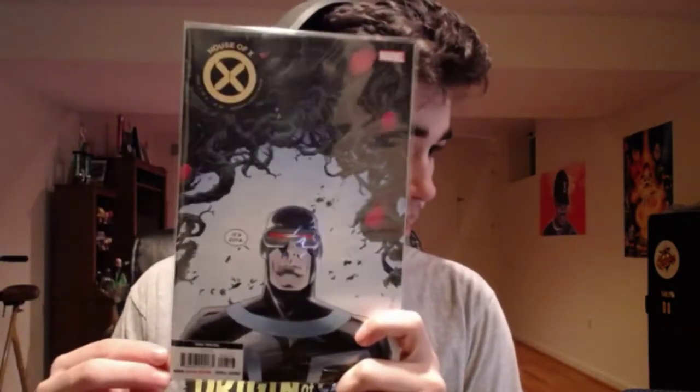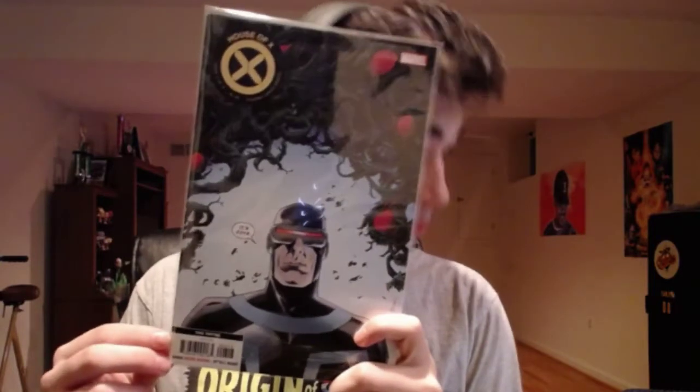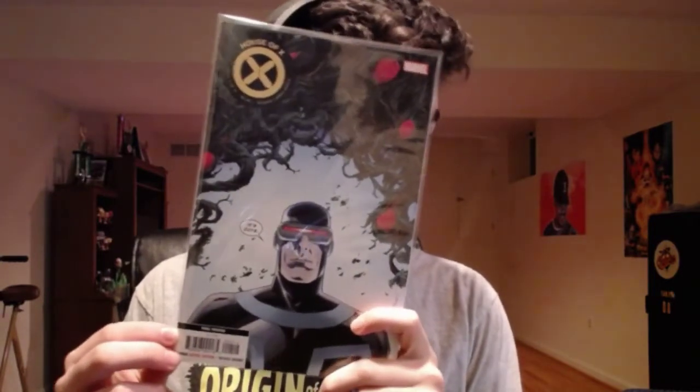First up we have House of X number three. I'm still picking up House of X because I'm lazy and I didn't pick it up when it first came out.